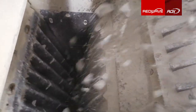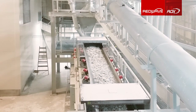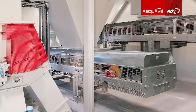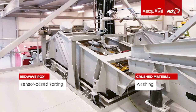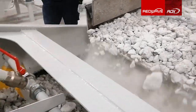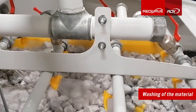Professional processing is extremely important to obtain talc of the highest quality and purity. The plant was designed specifically for the needs of Eurotalc by Red Wave. In addition to the design, Red Wave delivered, installed, and commissioned a complete talc sorting plant within a short time. The entire system consists of crushing, screening, conveying, storage, washing, and sorting stages.